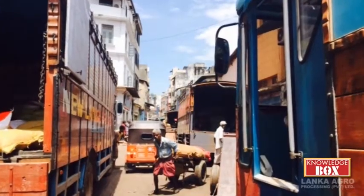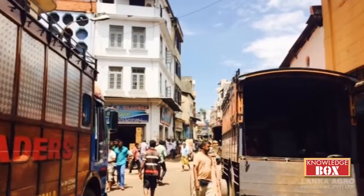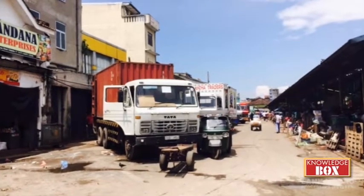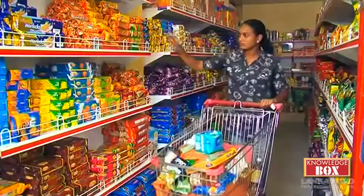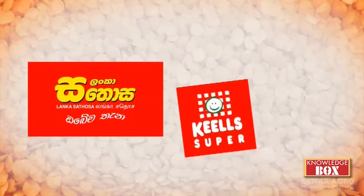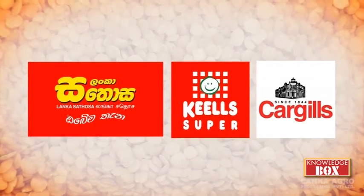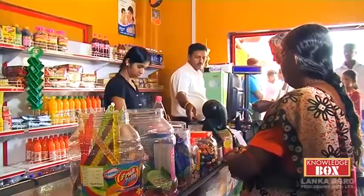Lanka Agro Processing Private Limited supplies lentils to the PETA market, which are then distributed to various regions throughout Sri Lanka. Today, our company supplies lentils to leading supermarkets and retail chains such as Lanka Sathosa, Keells Super and Cargills Food City. Amongst our clientele are other well-reputed companies as well.